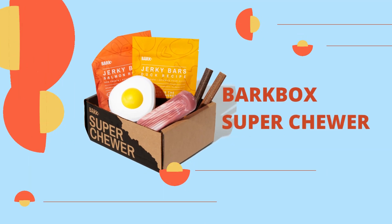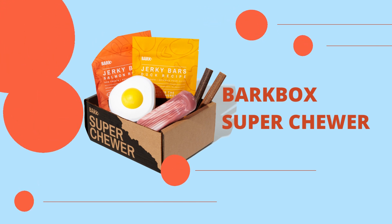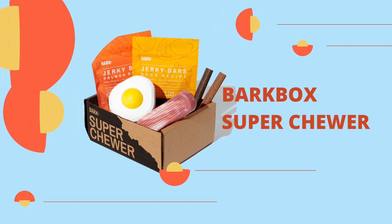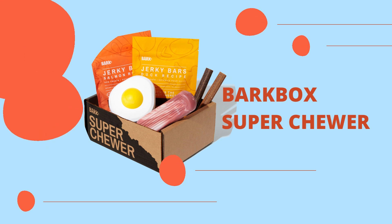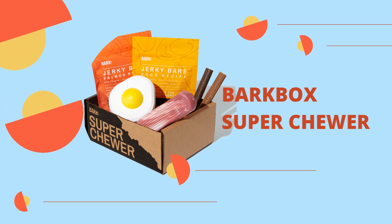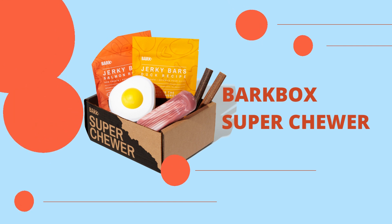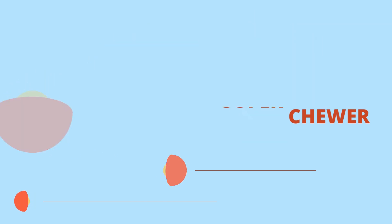Bark Box Super Chew. Say goodbye to frequently broken playthings. Not having to go out and buy new toys eliminates unnecessary expenses. No stuffing inside toys for dogs to pull out. Dogs enjoy playing with toys because of the textured surfaces that aid with dental hygiene. Certain toys are scented with peanut butter or lavender to stimulate chewing and calm an anxious dog.